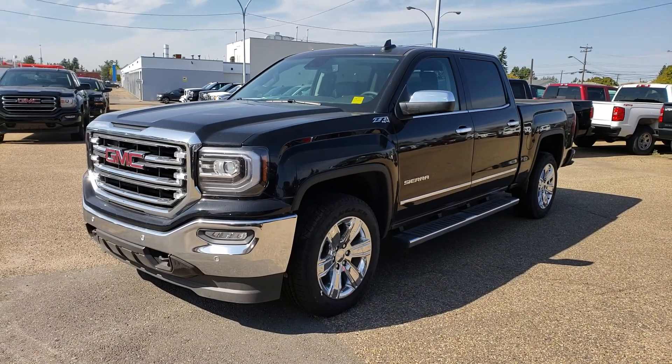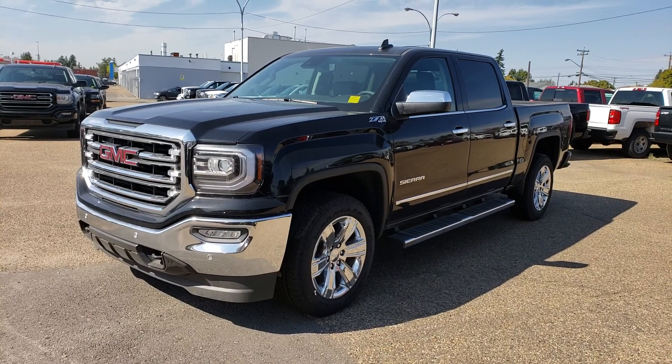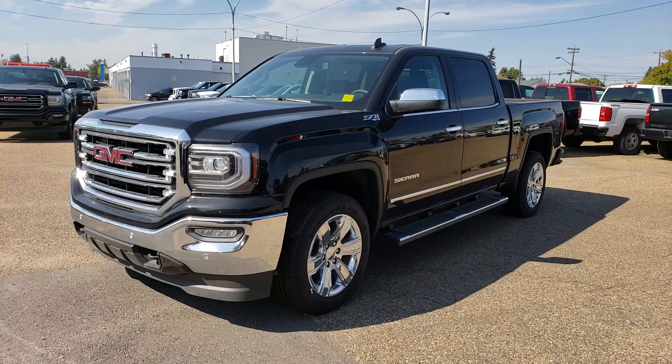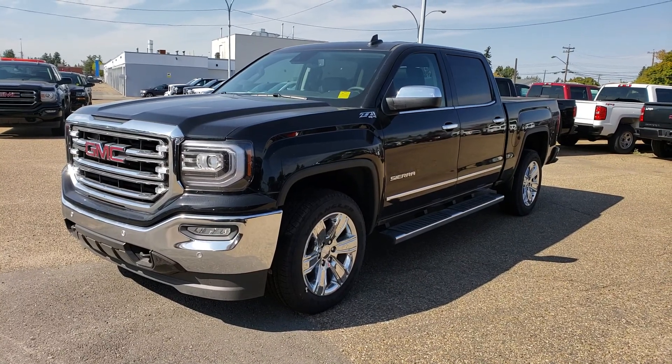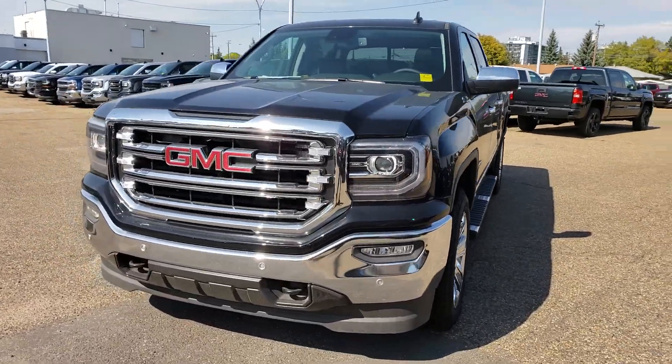Hey folks, Tony here at Northgate GM. Today we're taking a look at a 2018 GMC Sierra 1500. This one is a beautiful truck — no question about it. It has nice chrome bumpers up front and beautiful 20-inch chrome wheels. Let's do a quick walk-around of this vehicle so you can get a better feel for it.